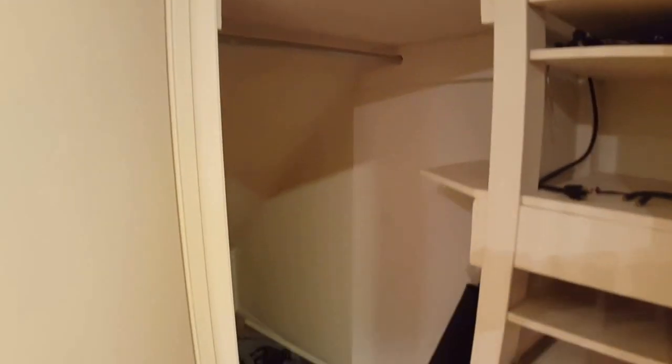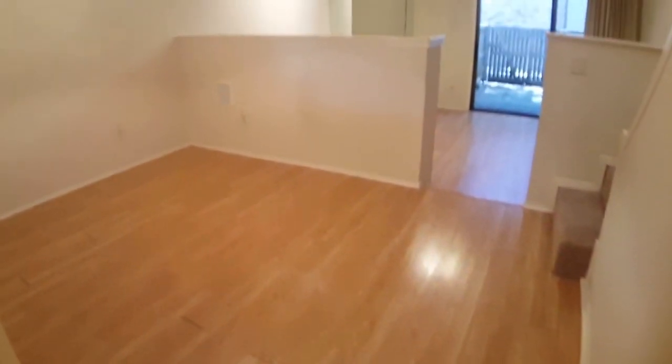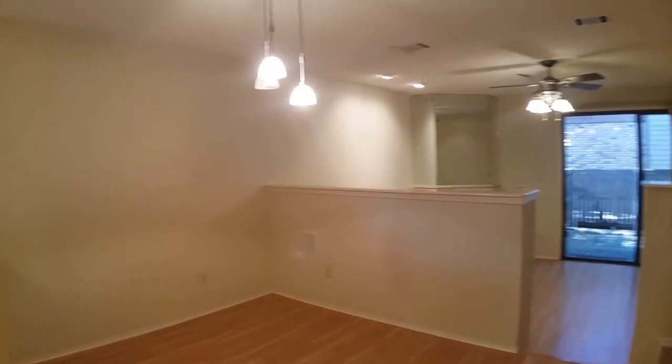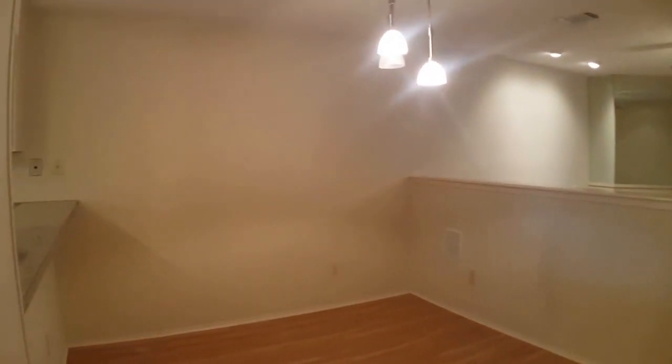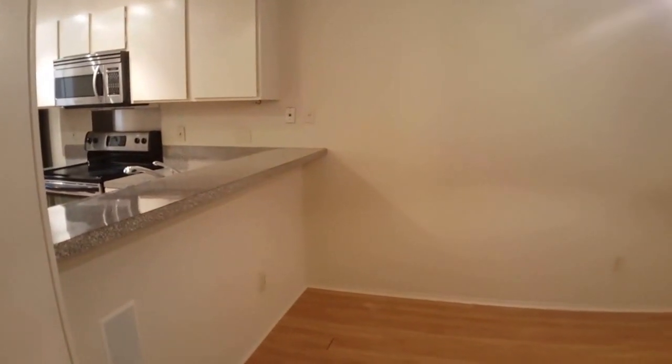To my right there is a downstairs storage coat closet. This is the dining room area — it's a nice open floor plan that connects to the kitchen. There is a pass-through and a bar area for easy entertaining.